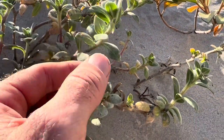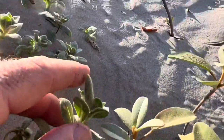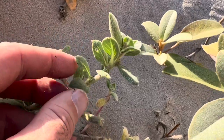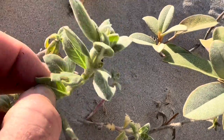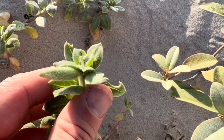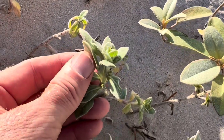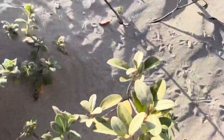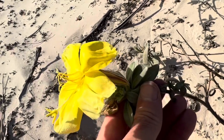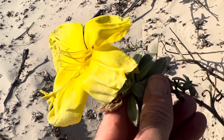My guess — and this is just a guess — is that that coating on the outside and those thicker, more robust leaves are to deal with the corrosive nature of the location that they live in, because they're going to get sea spray, salt water flooding, salt from the sand, and abrasion from the sand. So that's why I think this beach evening primrose and all the other plants are a little bit more robust.